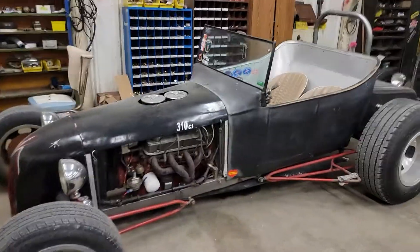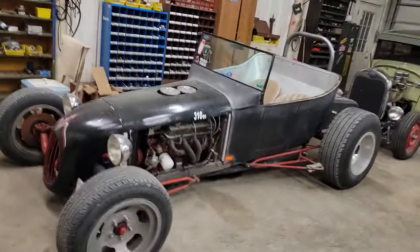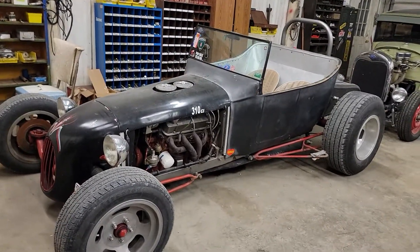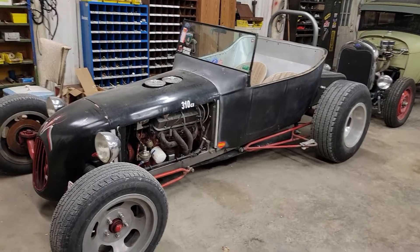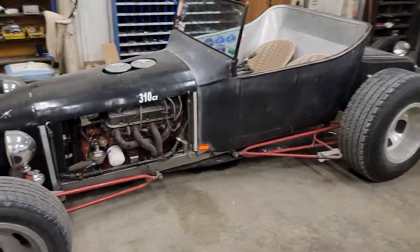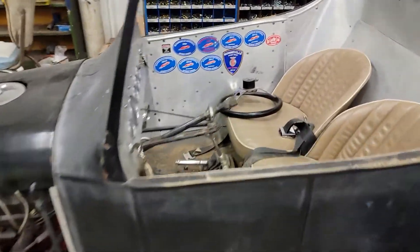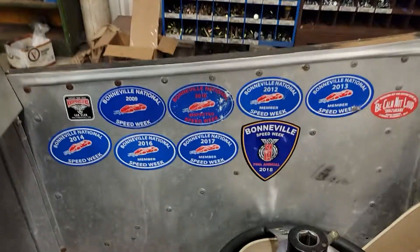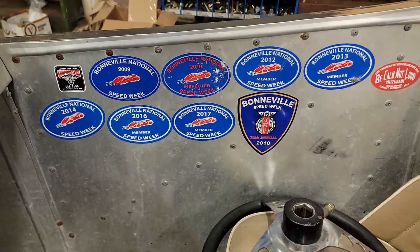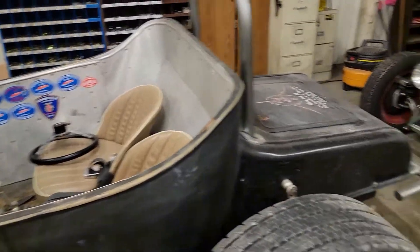This is my dad's '23 Model T, track roadster style. He bought it 10 or 15 years ago, about done — we just kind of slapped it together. I hate the word rat rod, but it kind of is. This car's been to Bonneville a lot. It's a fun car, hairy to drive, and twitchy.